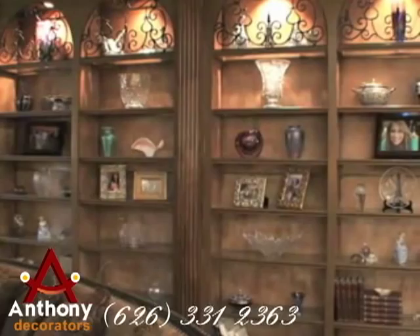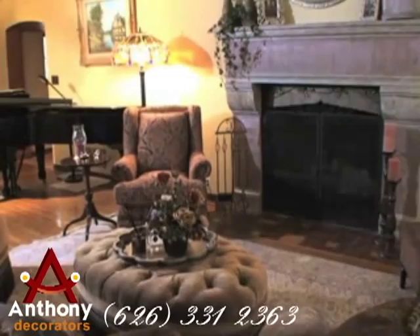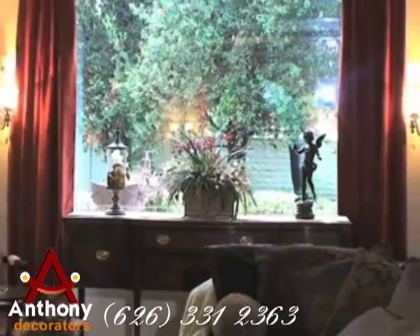We started this design project in this Claremont home. In the living room, a new rounded sofa with oval ottoman was purchased to match the rich Spanish decorating tones, and the client's many beautiful accents were restaged within the room. In this particular project, we utilized the client's extensive collection of antiques and fine art glass.